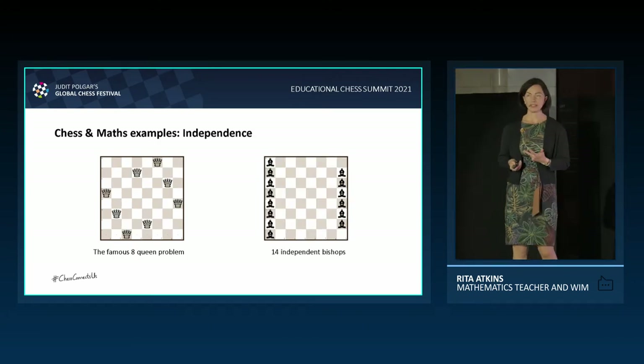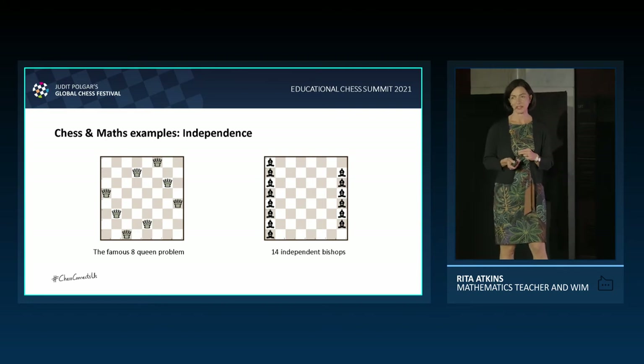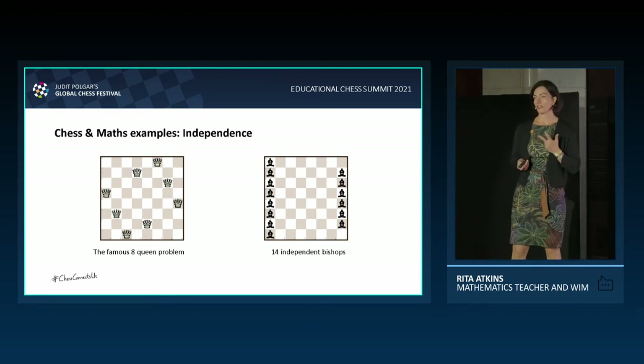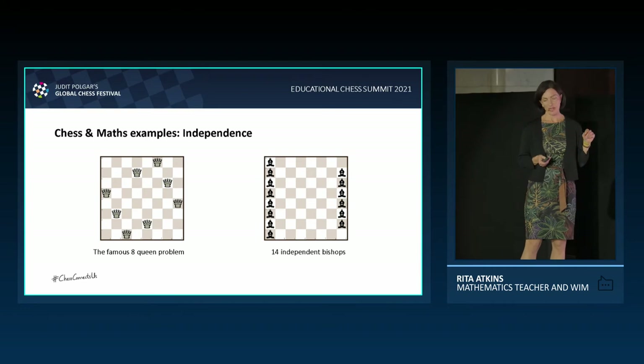The concept of independence: the famous eight queens problem — how to place eight queens on the board so that no two queens attack one another. You can do the same with bishops. At most, you can have 14 bishops on the board so that no two bishops attack each other.